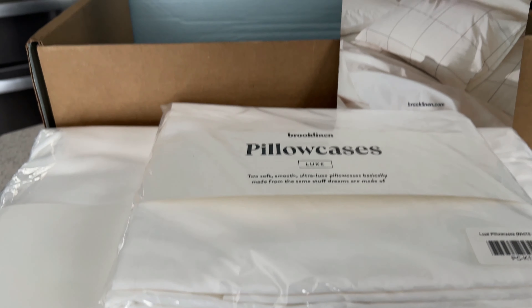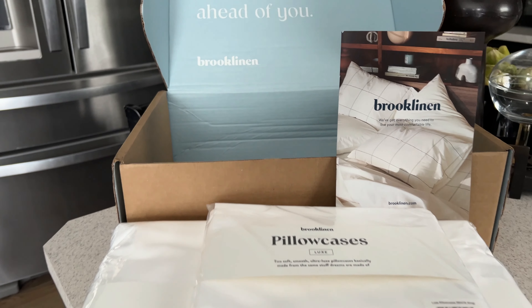The duvet set came packaged really nicely, as you can see here. It comes with a fitted sheet, a flat sheet, a duvet cover, and four pillowcases. It's so luxe, so high-end. I chose the Luxe Sateen bundle — if you purchase the bundle rather than buying individual items, you get more value.